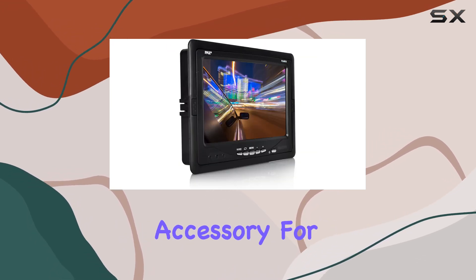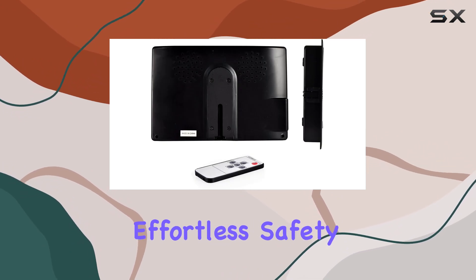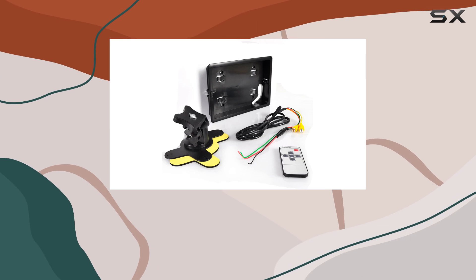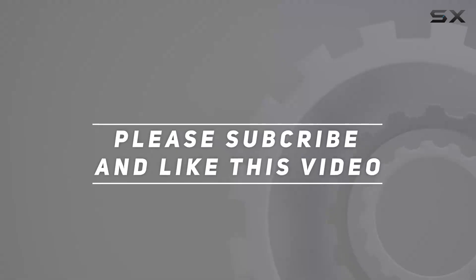Overall, the Pyle Premium 7-inch rearview car LCD monitor is a must-have accessory for any vehicle. Say goodbye to parking woes and hello to effortless safety and convenience. Check out the video description for the updated price, and thank you for watching.